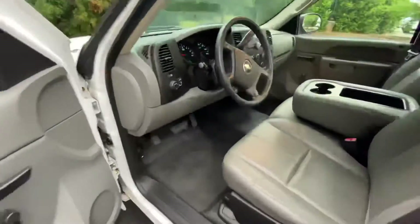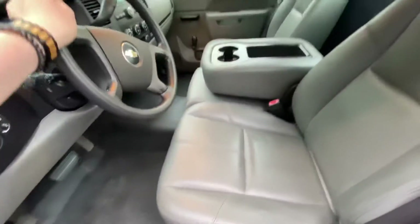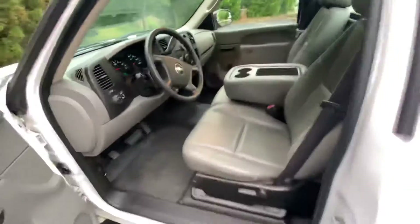I haven't even had a chance to clean it yet. I haven't even touched this in my detail department and you can already see what excellent condition this is — no tears in the seats, no nothing anywhere really. It's really one of a kind.